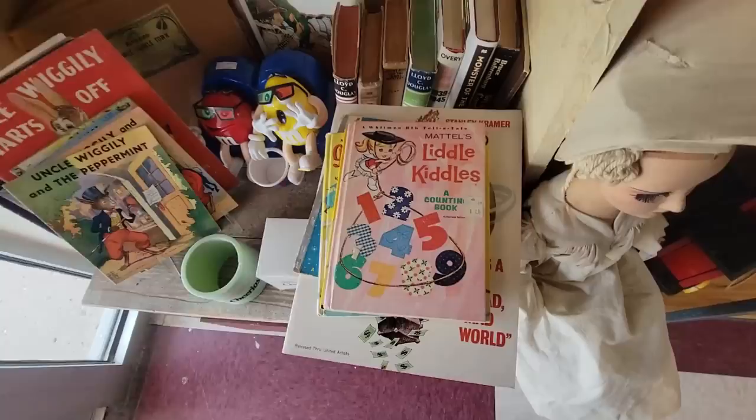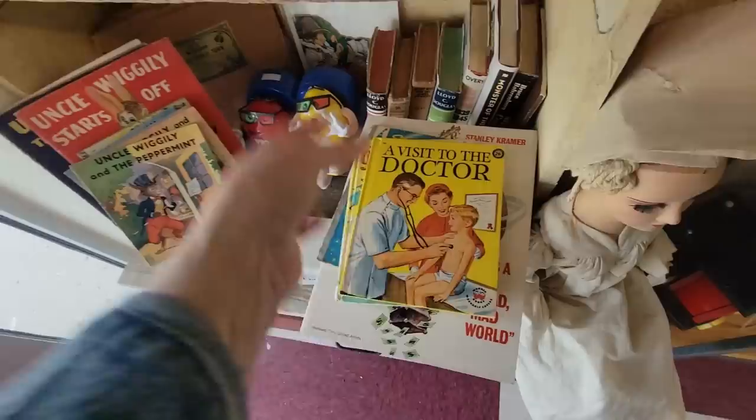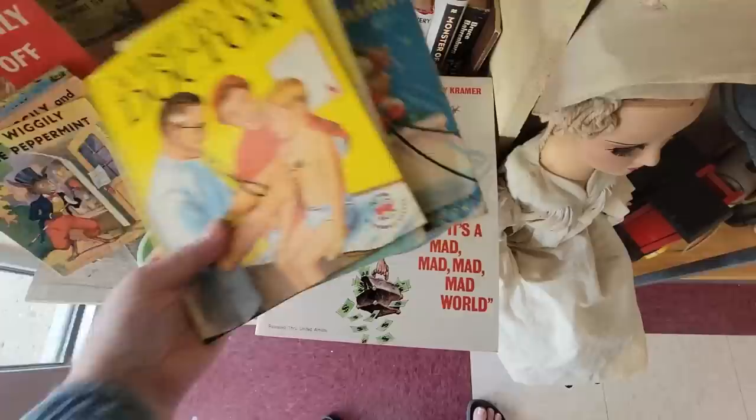I got a few books here. I got The Real Mother Goose — this has wonderful illustrations in it. And then look at the Little Kittles book. I got the Little Kittles book for $9. I don't find these very often. The Little Kittles accounting book, A Visit to the Doctor, and Goodbye Tonsils. Look at that one — Santa's Rocket Sleigh.